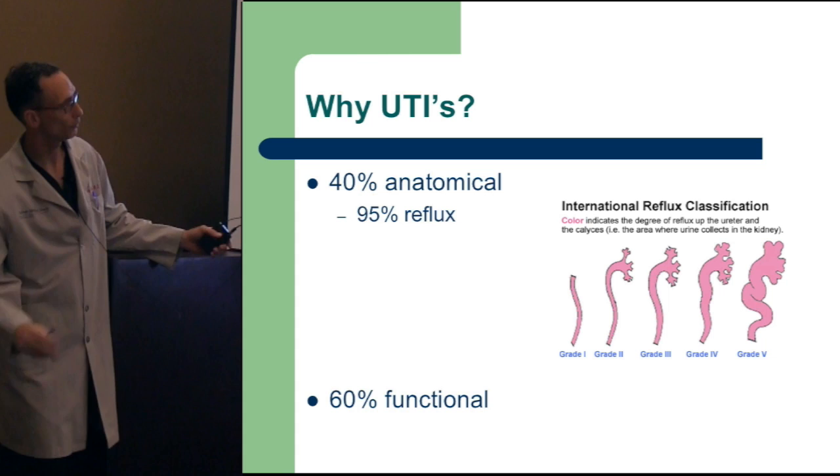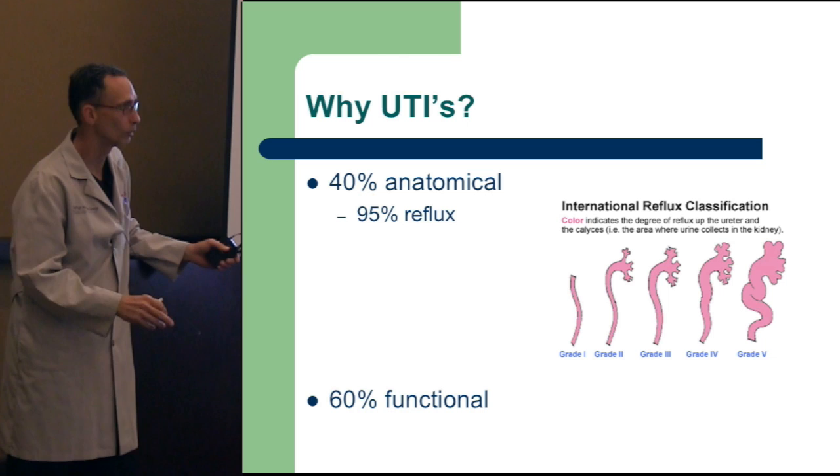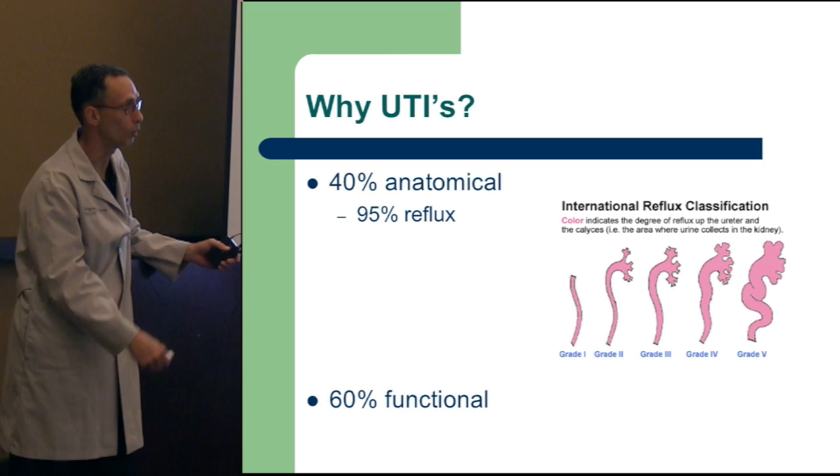Urine is typically sterile — it's not like you've got a few bugs that get worse. If you're not completely eliminating, you get bacteria present and it doubles every 45 minutes. That's what can lead to overgrowth and true infection.